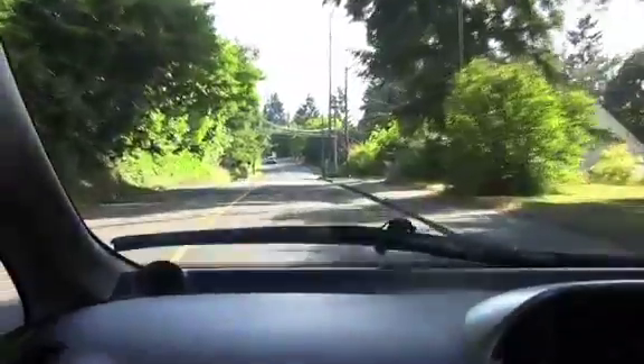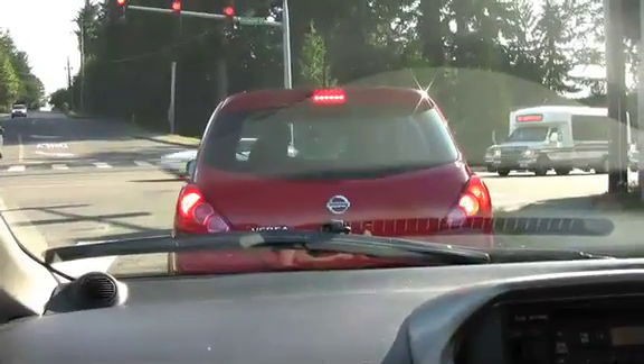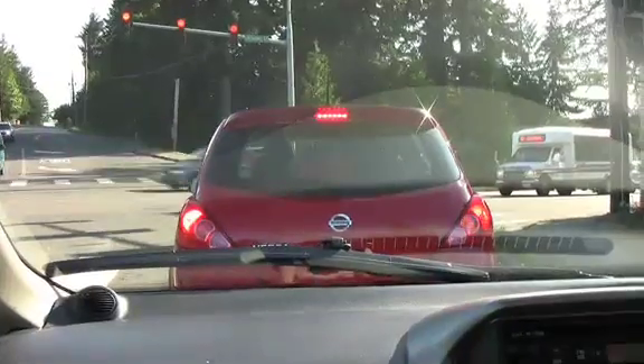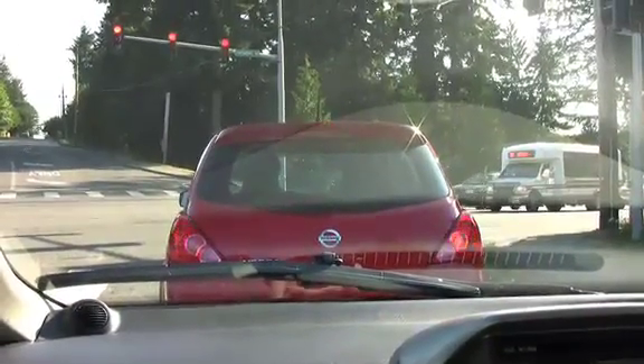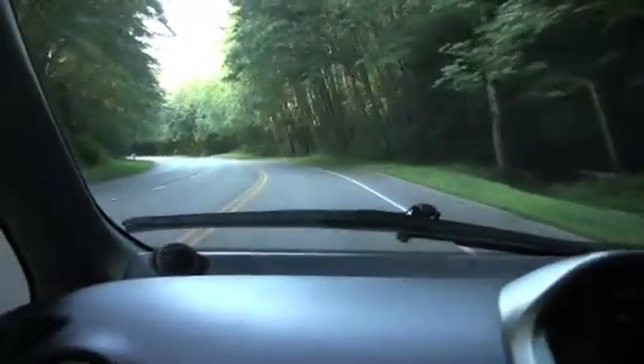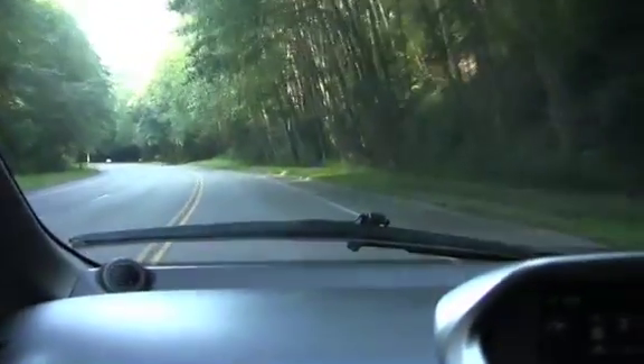It just doesn't have any engine noise. This is a car they've been selling in Japan for over a year. And if you've never driven a right-hand drive car, it has little quirks — like the directional signals are on the right-hand side instead of the left. So what I found is every time I go to signal for a turn, I turn on the windshield wipers. But other than that, I haven't really found a lot that I don't like.